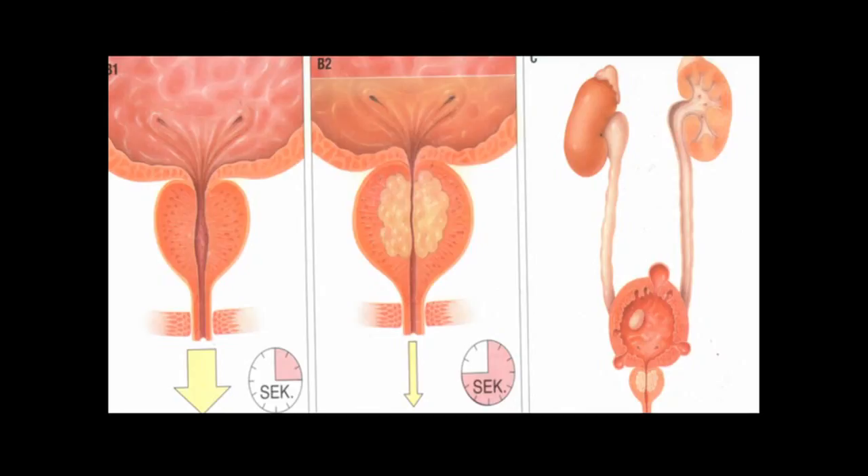Non-cancerous growth of the prostate, or BPH, occurs in the central part of the prostate gland and narrows the outflow of urine.